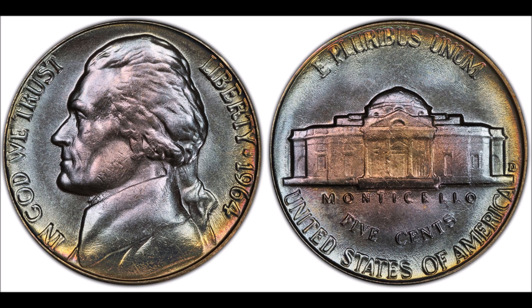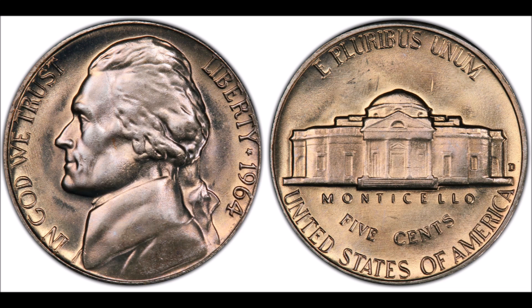By the end of this video you will know the value of the 1964 and 1964-D Jefferson nickel that you can find in your pocket change, that is worth upwards of three or four hundred dollars.